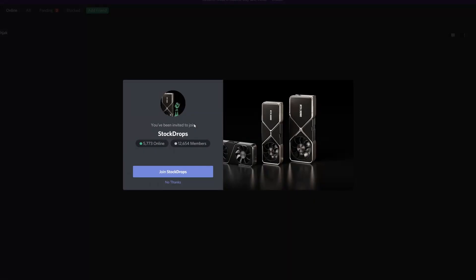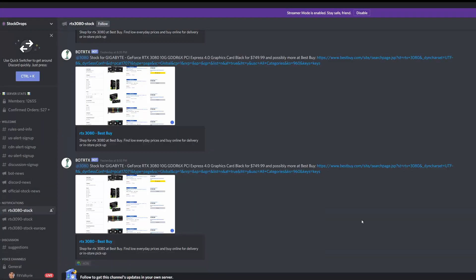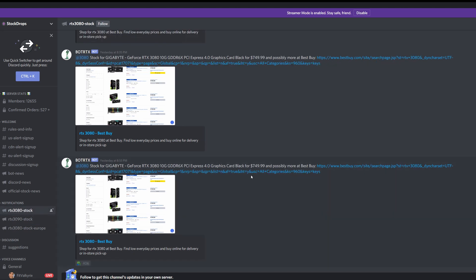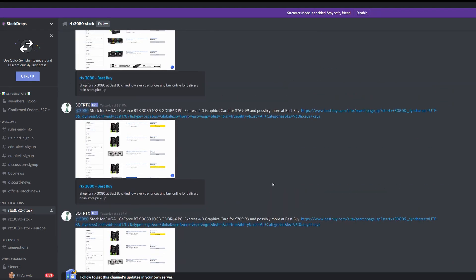Use this Discord link right here — you can join the channel and get notifications for wherever you're located. Make sure you're following the 3080 or 3090 channel and set up notifications. I would run this on both your computer and your phone. I found Discord was the most useful for getting notifications — this is how I secured my card.